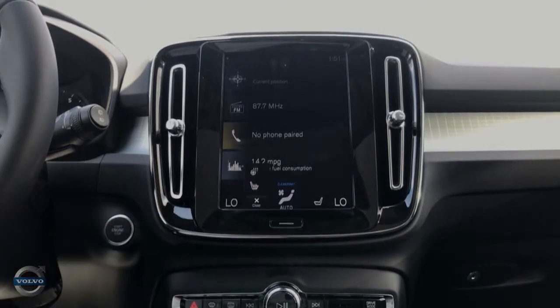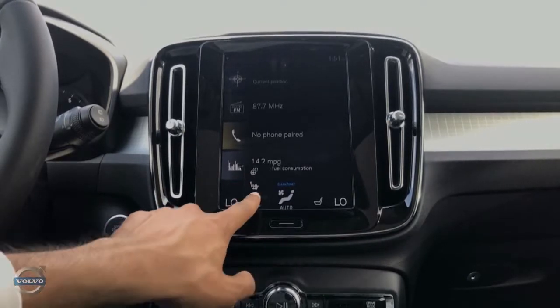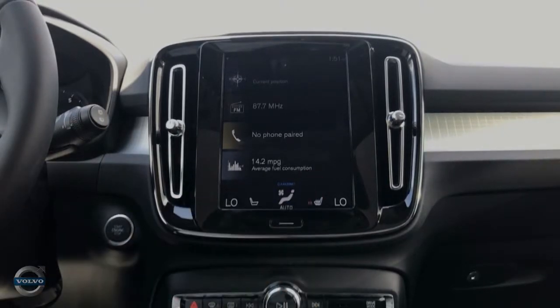Tapping the little seats next to the numbers brings up the heated seat settings. If equipped, this also brings up the heated steering wheel controls.